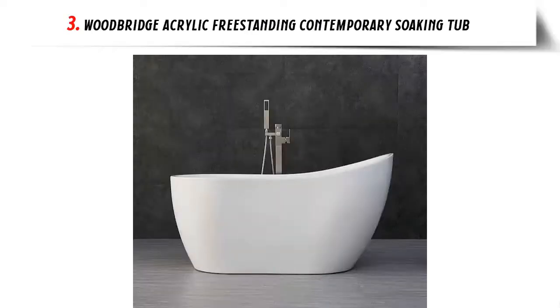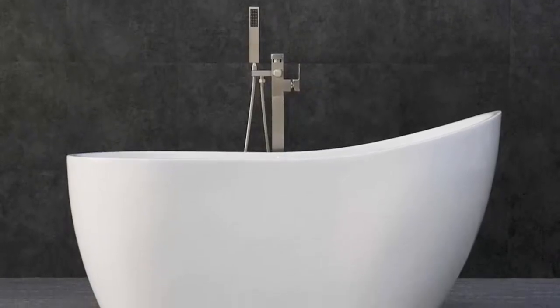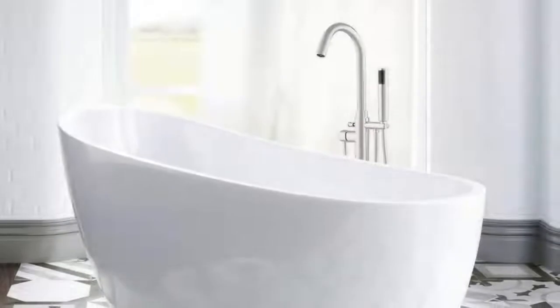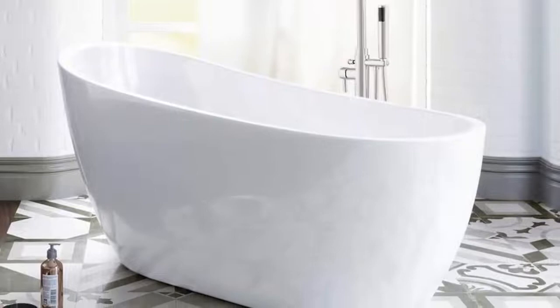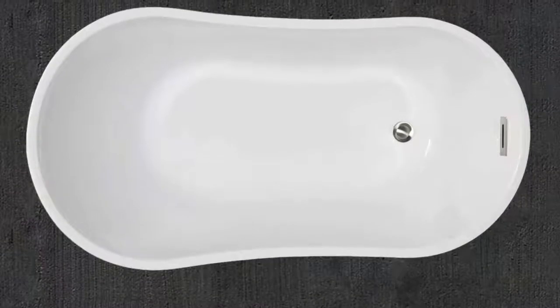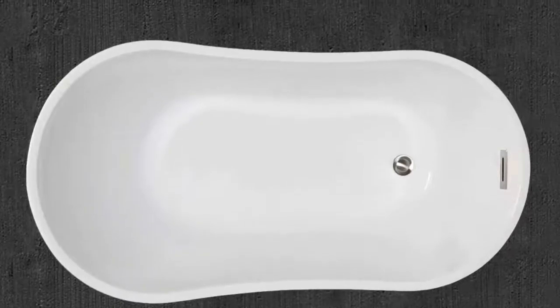Our list at number 3: Woodbridge Acrylic Freestanding Contemporary Soaking Tub. Founded in 2005, Woodbridge Bath is currently based in Norwalk, California. The company's portfolio includes a whole range of bathroom-related products such as sinks, toilets, faucets, vanities, doors, and countertops. Their range of bathtubs is also extensive and includes freestanding tubs, whirlpool and air tub options, clawfoot tubs, alcove and drop-in tubs, solid surface tubs, hot tubs, and two-person tubs.